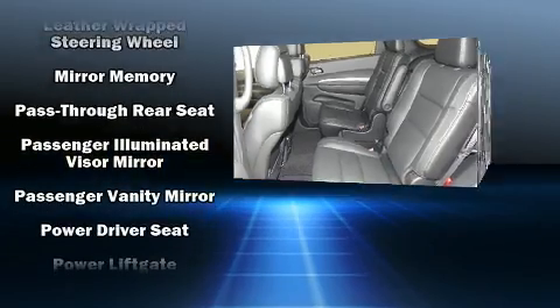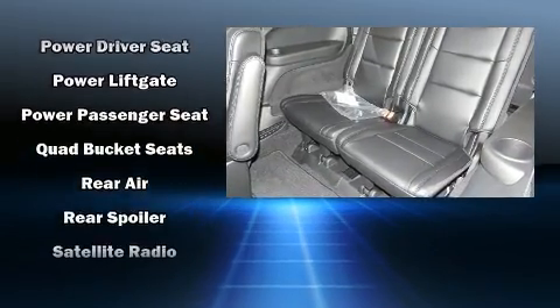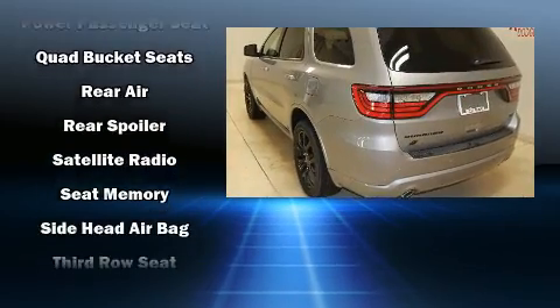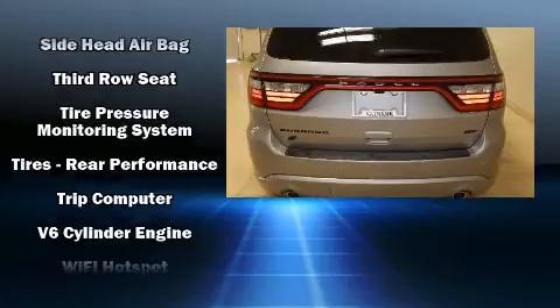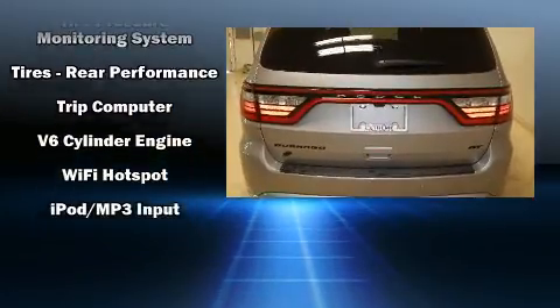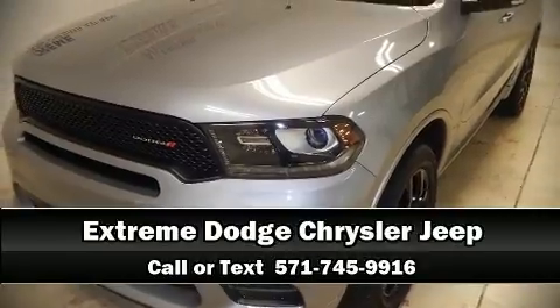Features such as automatic climate control and leather upholstery prove that economical transportation does not need to be sparsely equipped. In the event of a rollover collision, side curtain airbags provide additional protection for outboard seated passengers. Stop by our dealership or give us a call for more information.